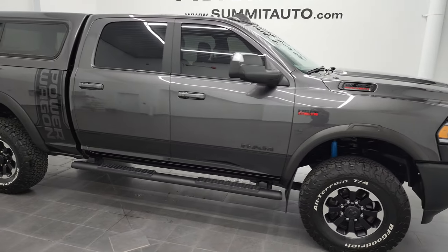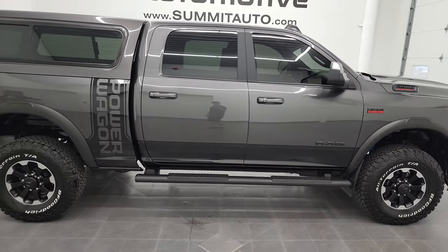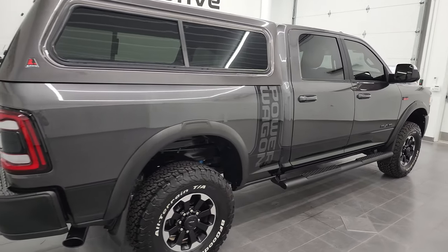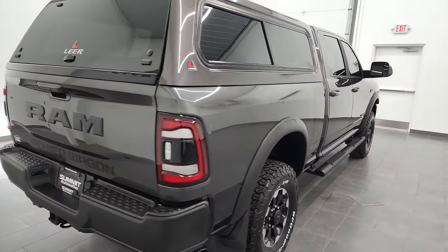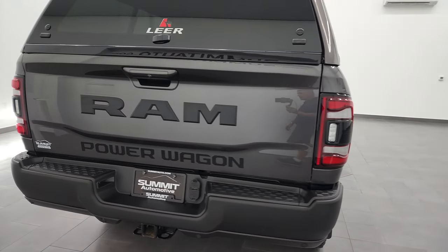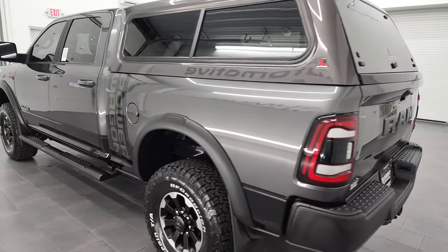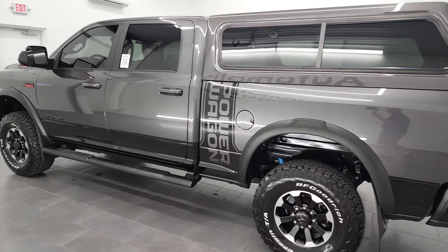Hey, this is Brett, and this 2020 Ram 2500 Crew Cab Short Box Power Wagon is stock number 12785ZB. I am here at Summit Automotive in Fond du Lac, Wisconsin, your new and used heavy-duty truck and Ram headquarters.